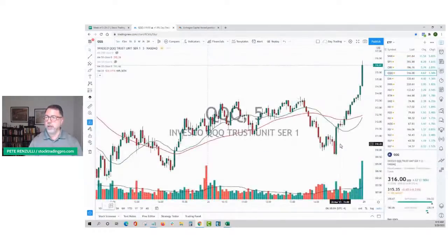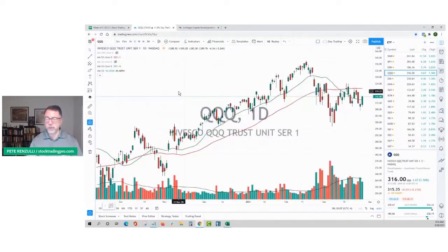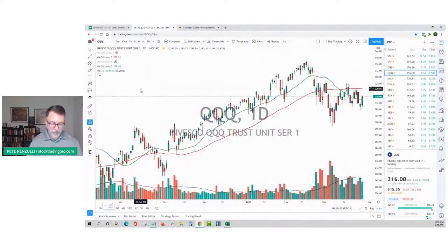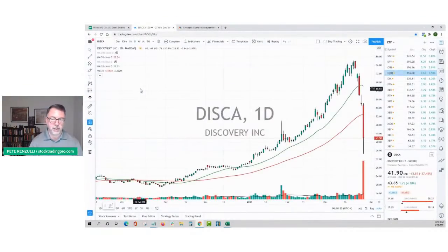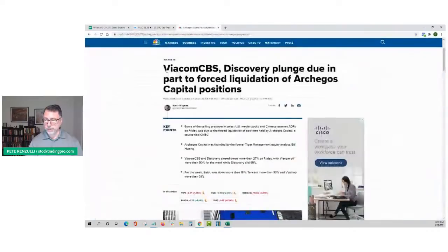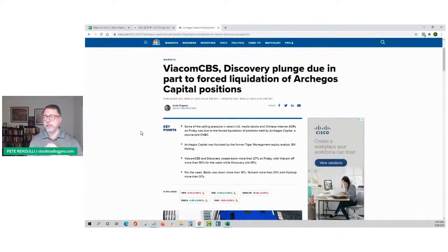You can see in the QQQs as well on the daily charts, we're kind of stuck in the middle of nowhere. Chip stocks are strong but the QQQs are kind of in the middle of nowhere. There's actually an interesting play today — VIAC and DISCA, two stocks that were literally just slow grinding uptrends that wouldn't stop for months, got hammered last week. The plunge was due to forced liquidation of Archegos capital positions.